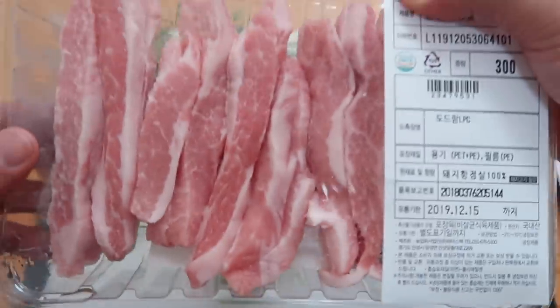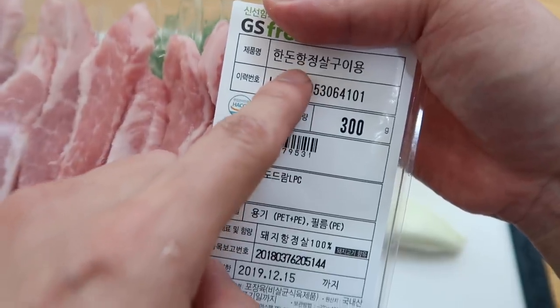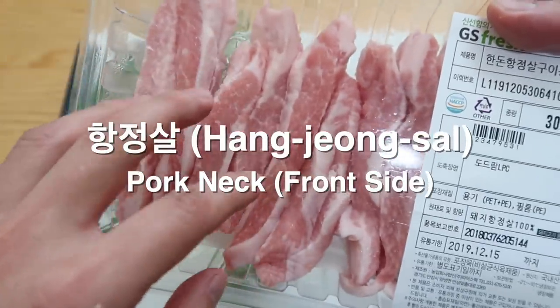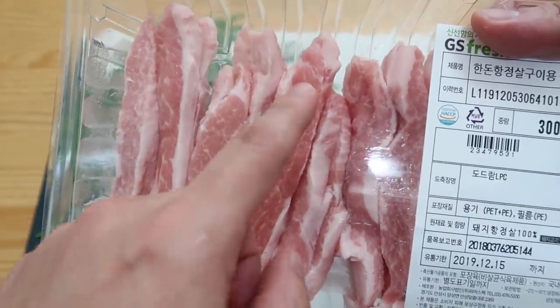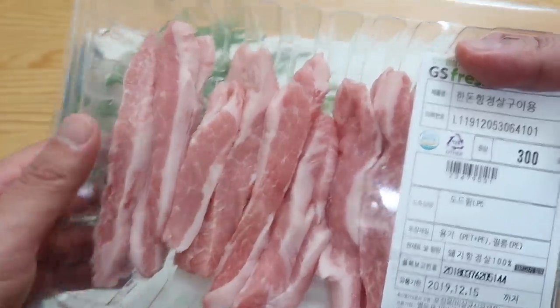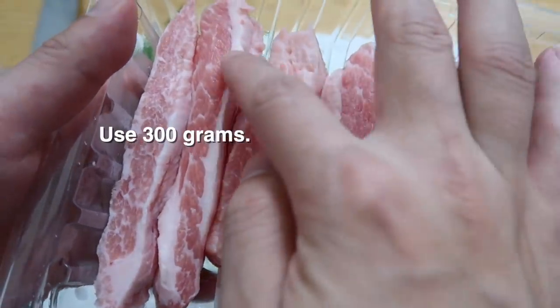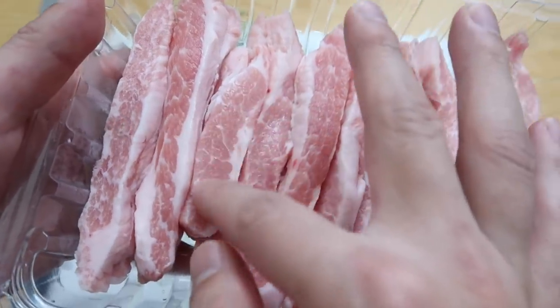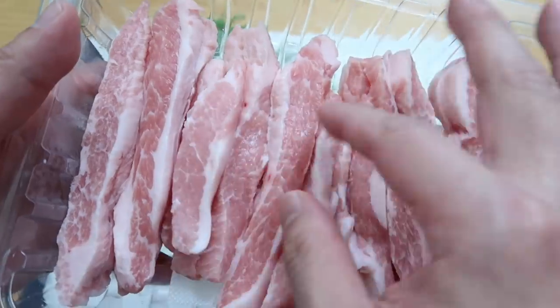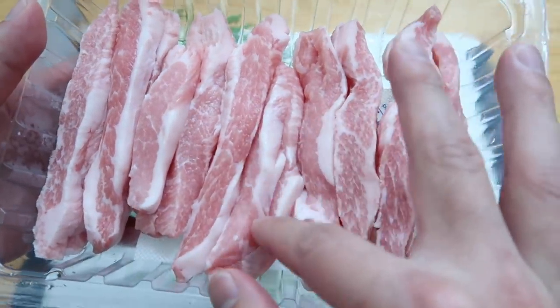We're going to grill some pork. If you go to Korean markets, they have something called hanjongsal, which is the neck. It has a good amount of fat surrounding it and a little bit of marbling, which makes it very delicious. If you don't have that available, use a different cut of pork. Just cut it into bite-sized pieces that are easy to chew. If it has a little bit of marbling, even better.